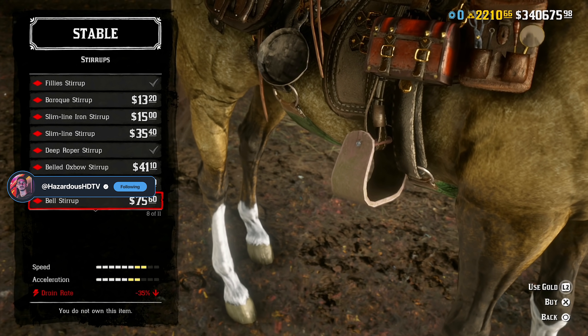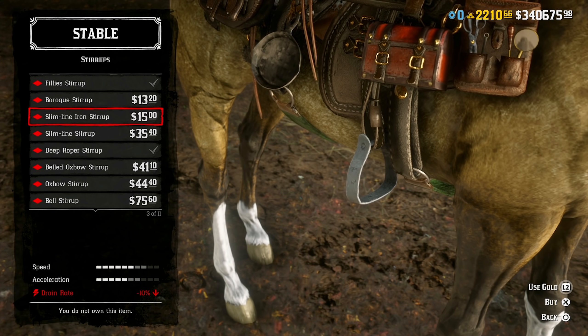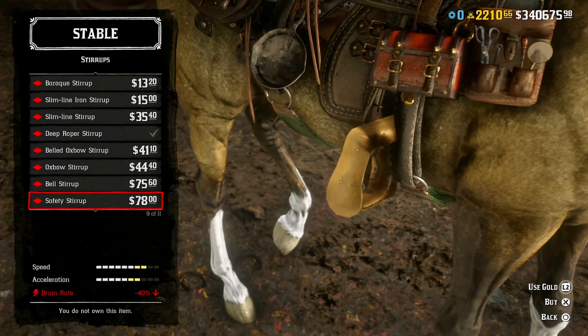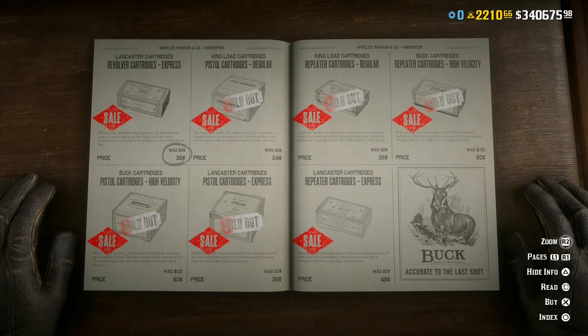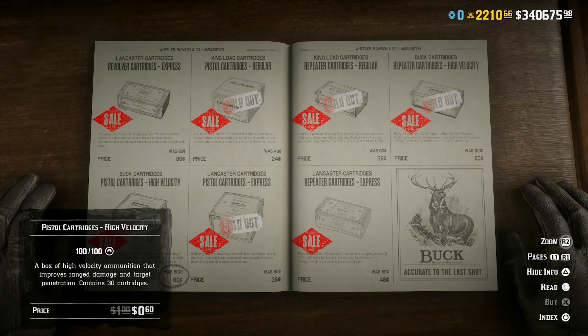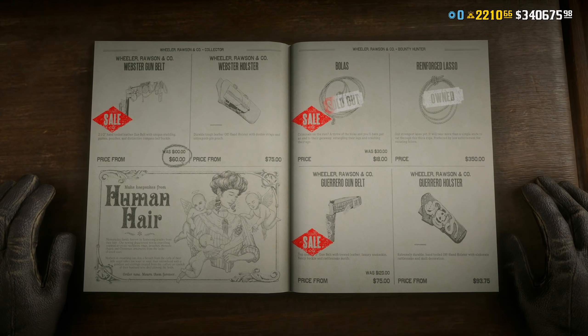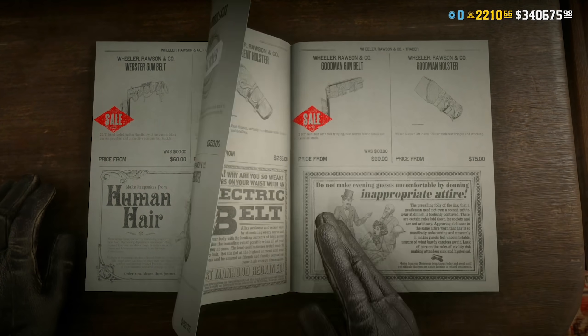If you don't like anything going on at the stables, Harriet's, or the Fence, you can check out the gunsmith, because you'll get 40% off all ammo in the game as well as 40% off every single role gun belt — so the Guerrero gun belt, the bounty hunter outfit gun belt, as well as the Webster and other roles for trader, moonshiner, naturalist, et cetera. So gunsmith, stable, fence, and Harriet have all the changes this week.